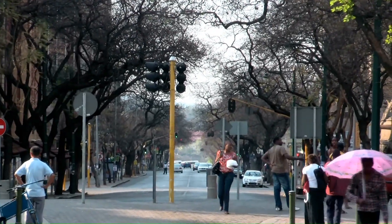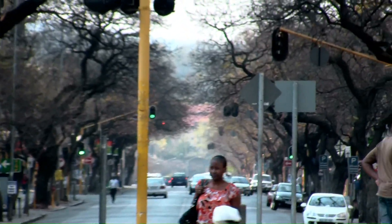They will be blooming in November. It's crazy.